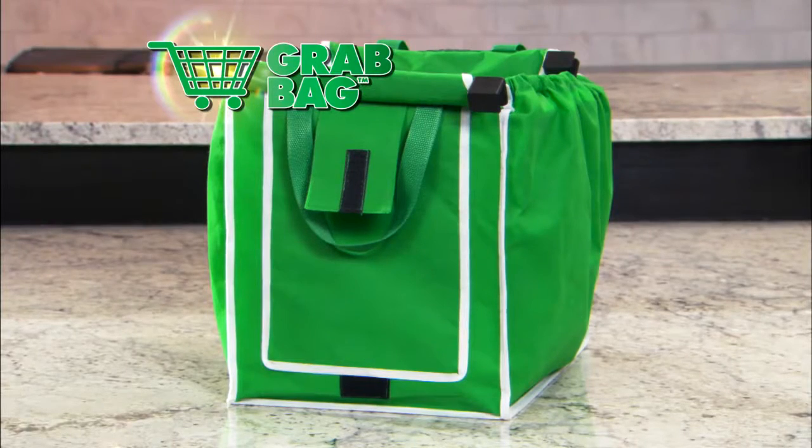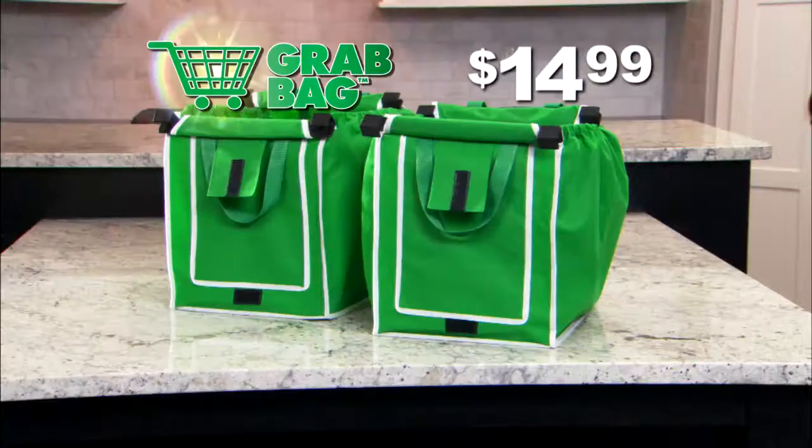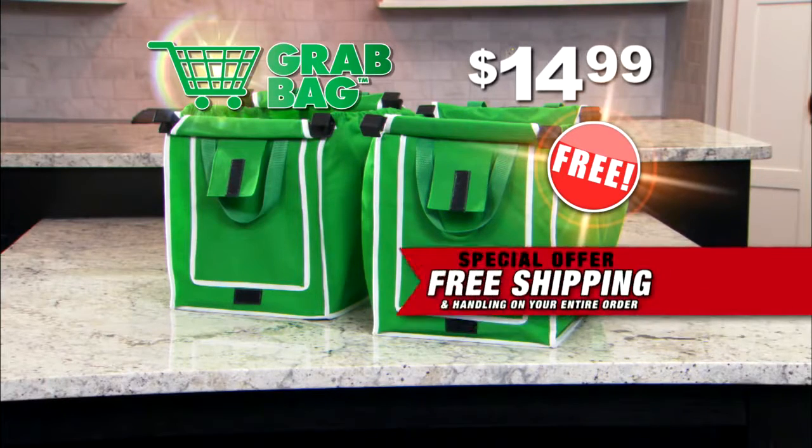Call now to get your incredible clip-to-cart Grab Bag for only $14.99. But wait — order now and get a second Grab Bag at no additional cost. That's right, get a second Grab Bag absolutely free. And that's not all: all of today's orders get free shipping and handling.